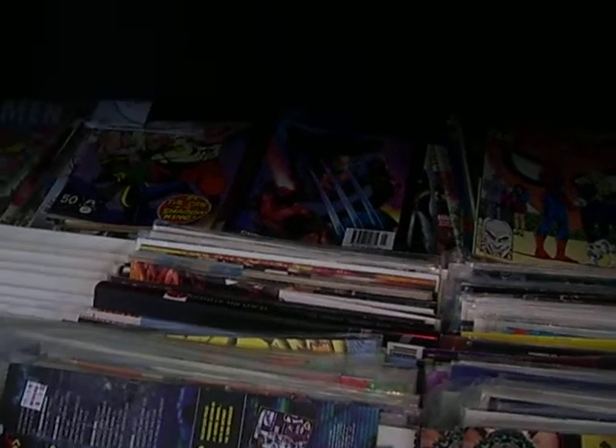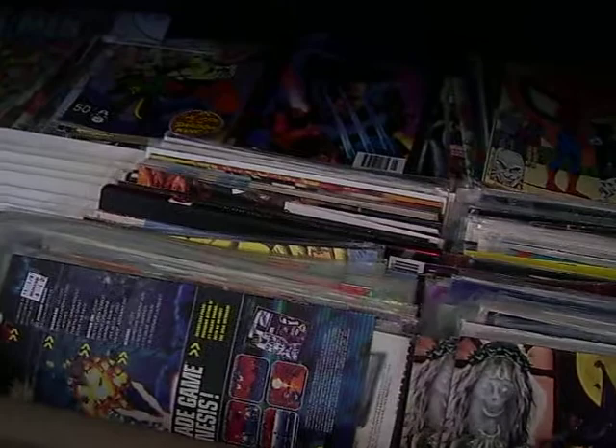Hey everyone, Brian here. I don't know how many parts this is going to be, so you're going to have to bear with me, but I thought I'd show you my comic book collection.